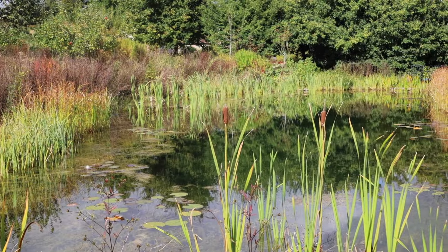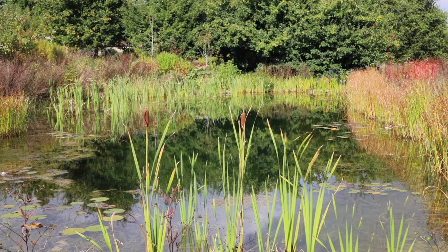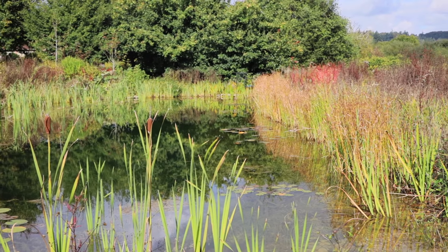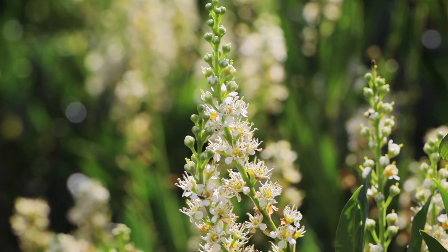As you go around the garden, you've got more seed heads, you've got more different things starting to colour. That bright red is actually the stems of the euphorbia - they were bringing in a zingy yellow early, but now they're all red.